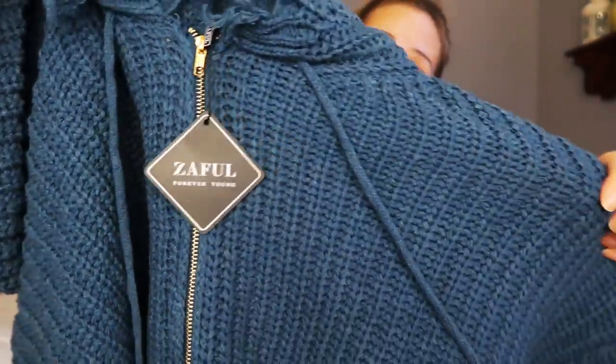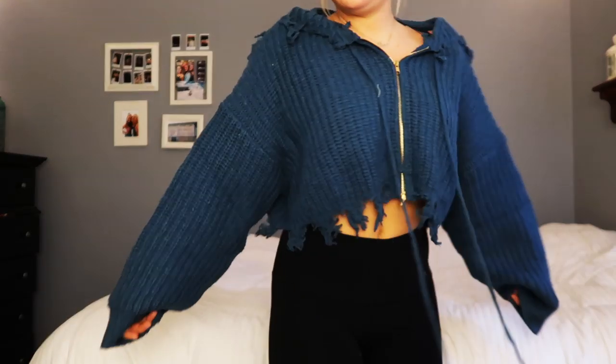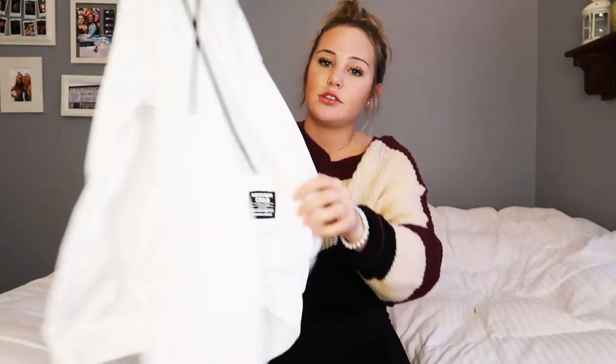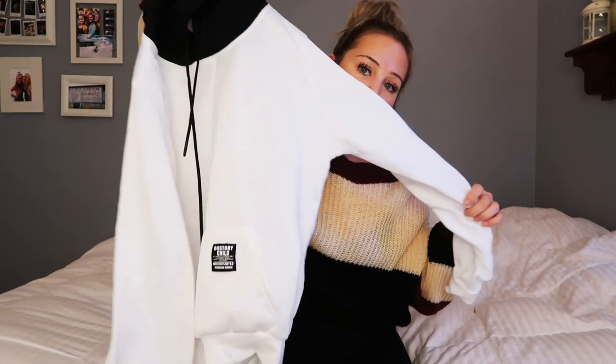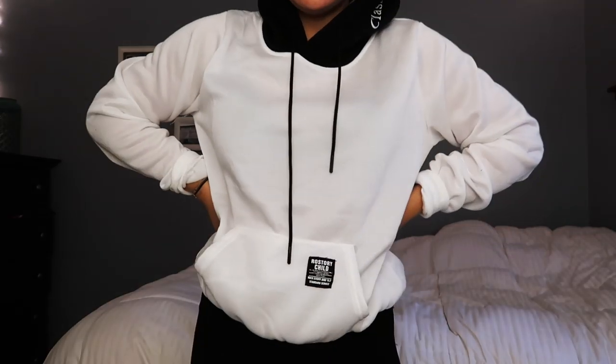This next sweatshirt is probably my favorite in the whole entire haul. I love when things are frayed at the bottom — up close you can see it's actually super good material. The hood is ginormous too — just like an oversized lounging sweater but also super cute. There were several colors and I was so torn, but I got the white one since I don't really have any white sweatshirts. It's a lightweight kind of sweatshirt.